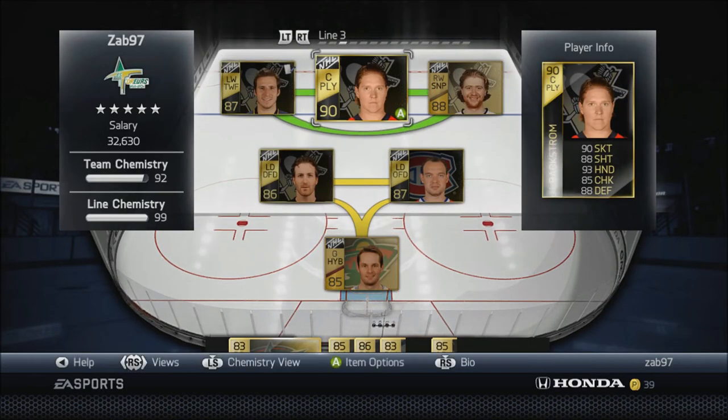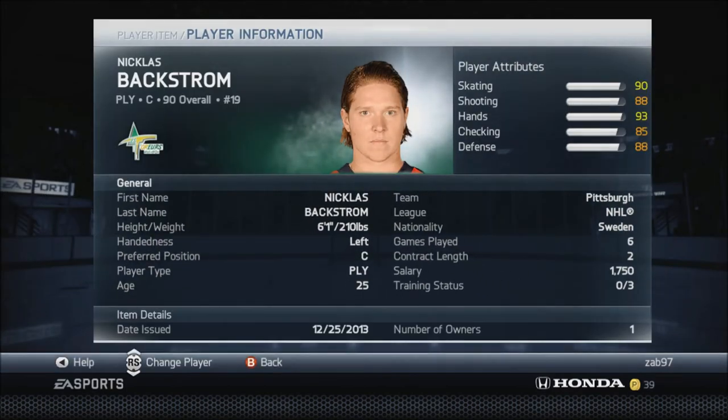Moving on to my third line - Nick Backstrom, a 90 overall center playmaker, just an absolute beauty. I picked him up in a pack - I pulled him from a pack. If you haven't seen that video, check out my channel, I'll drop a link in the description. I think it was a premium gold pack, the 8,750 pack - got him in it. I was gonna sell him maybe, but the market was completely garbage at that point, so I decided to keep him and he's been really solid.